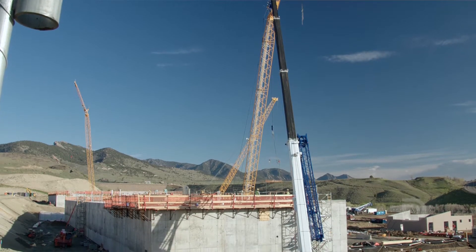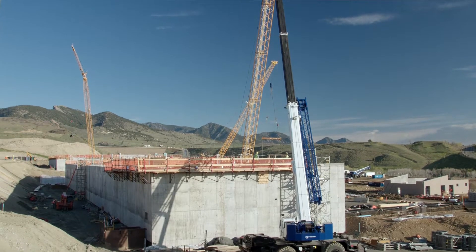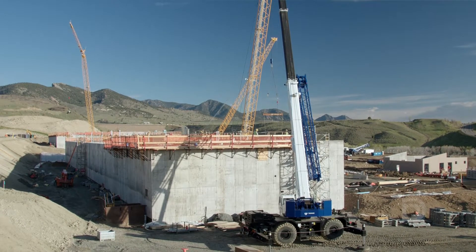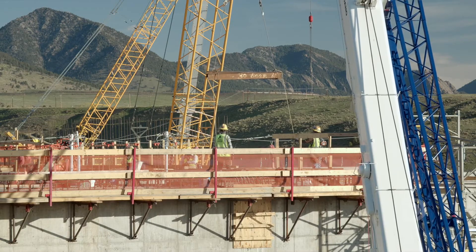In the background, we have the Flocculation building and the filter building. Those walls that you see today will be backfilled — those will be ground level for the buildings, and we'll build up from there for the superstructure.